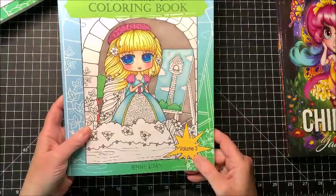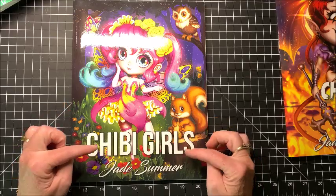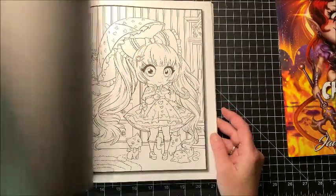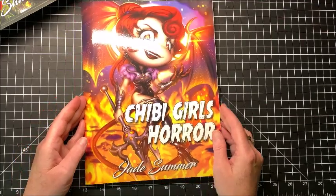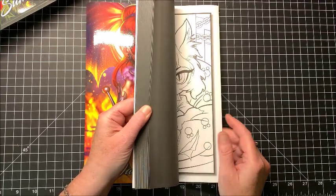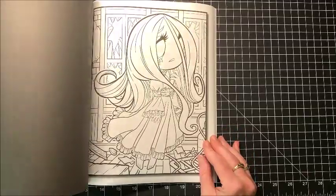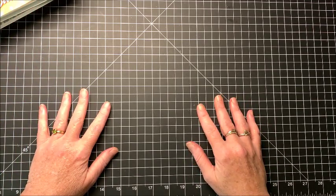Okay, so again those were all by Jenny Luan. Then of course we have the Jade Summer chibi books. Here is the Chibi Girls — we all know the Jade Summer chibi books. You get two copies of each picture. Then we have Chibi Girls Horror — now I have not colored out of this one yet, and this month would probably actually be a really good month to color out of here, because there are a number of Halloween color-alongs this month too. Just adorable pictures in here.